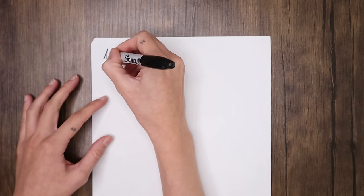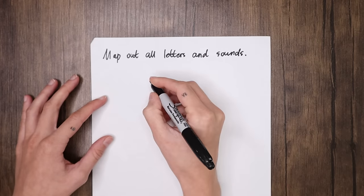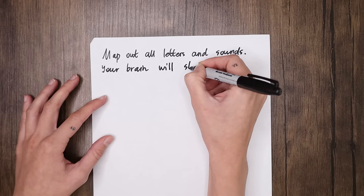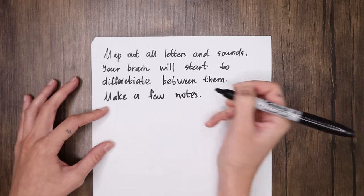If you haven't watched my video where I challenged myself to study Greek in 24 hours, you can click right here to check it out. Your task for this week is to map out all letters and sounds in this language — this visual picture will help your brain differentiate between them. Make a few notes for each challenging moment.